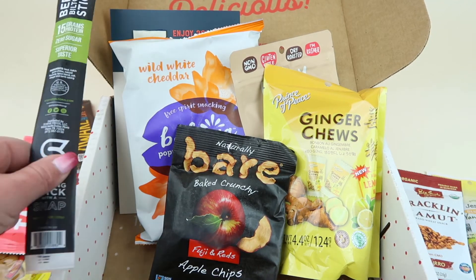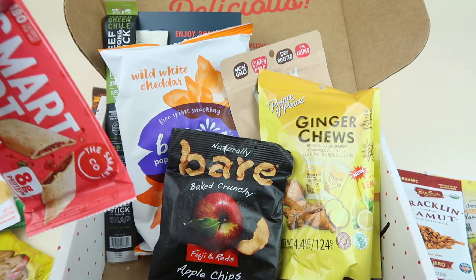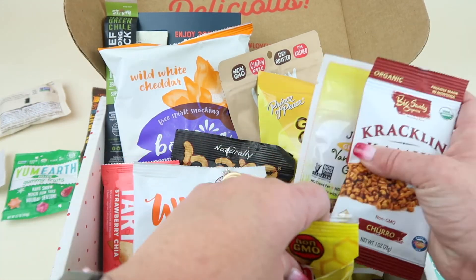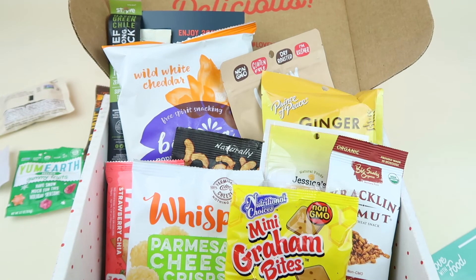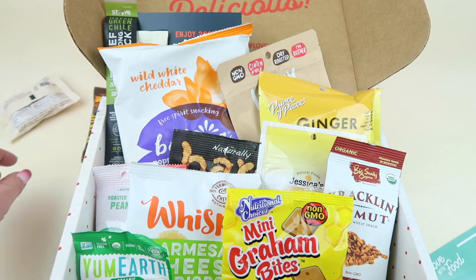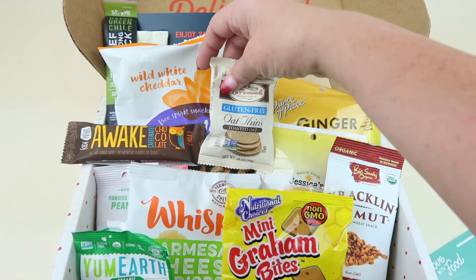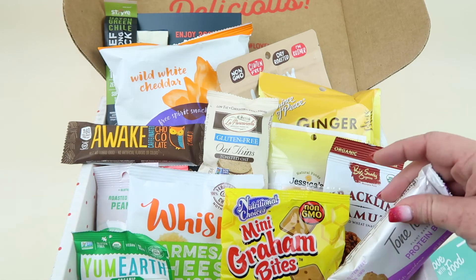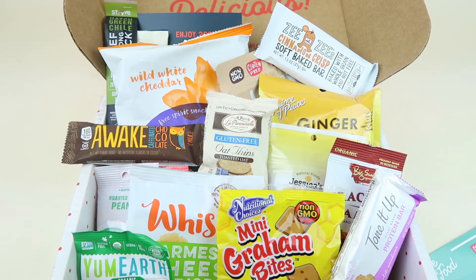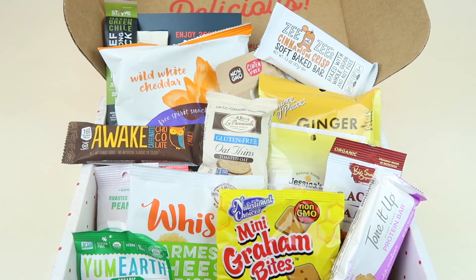That's everything in my box — quite a lot! They're really packing in the snacks. There are some duplicates I'd change, like the ginger cheese showing up again, but all in all it's a good box with a nice variety of sweet and savory treats. If you want to try this box, the link is down below — you can try the tasting box for free. Thanks so much for watching and have a great day!